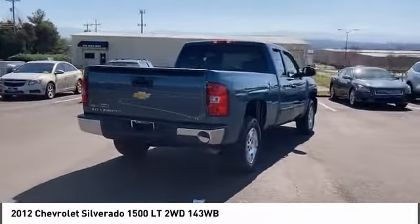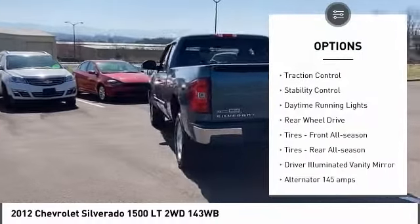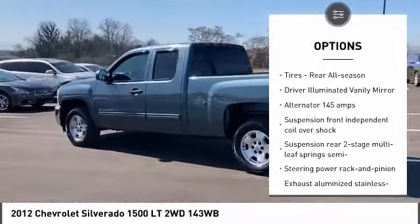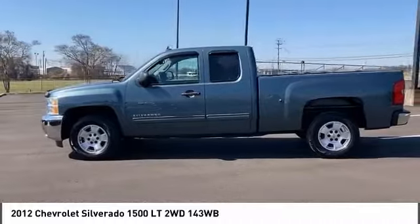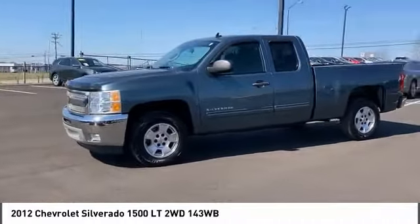Here are some of this vehicle's great options: tire pressure monitor, heated mirrors, chrome wheels, traction control, stability control, daytime running lights, rear wheel drive, front all-season tires, rear all-season tires, and driver vanity mirror.